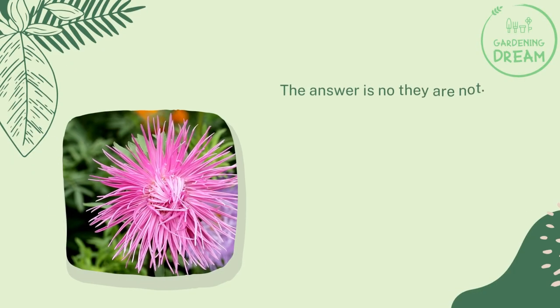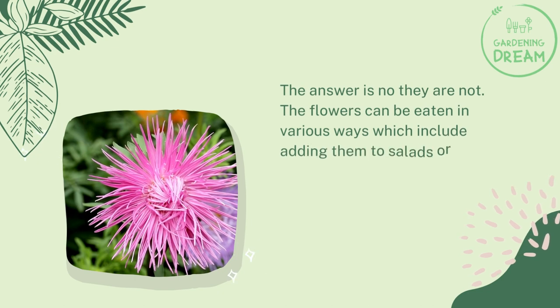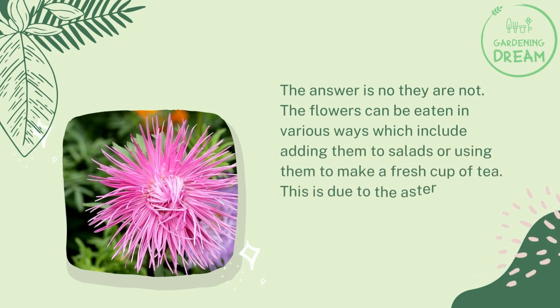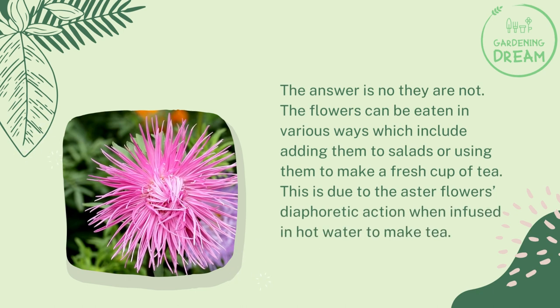Are aster flowers poisonous? The answer is no, they are not. The flowers can be eaten in various ways, which include adding them to salads or using them to make a fresh cup of tea. This is due to the aster flower's diaphoretic action when infused in hot water to make tea.